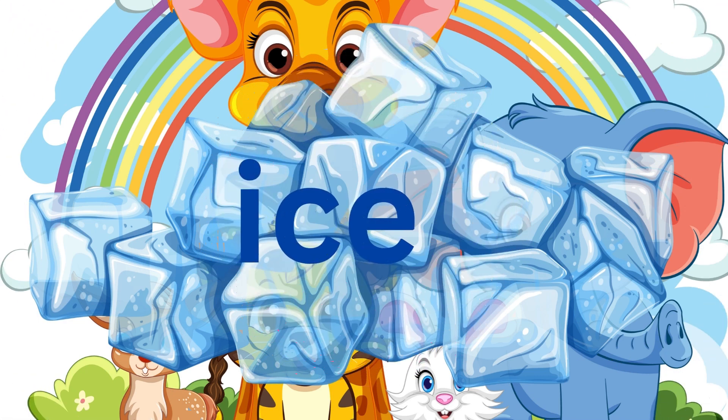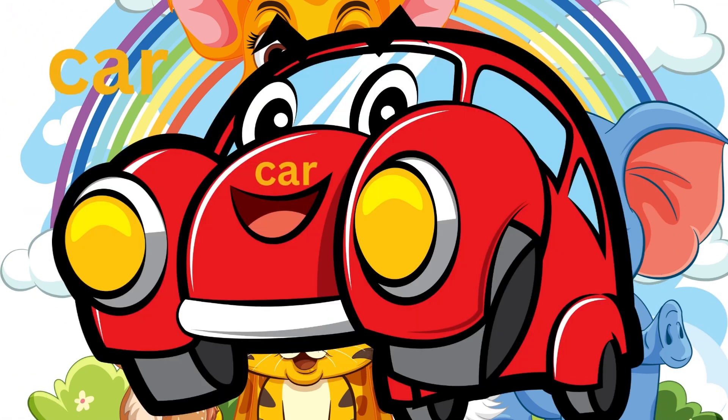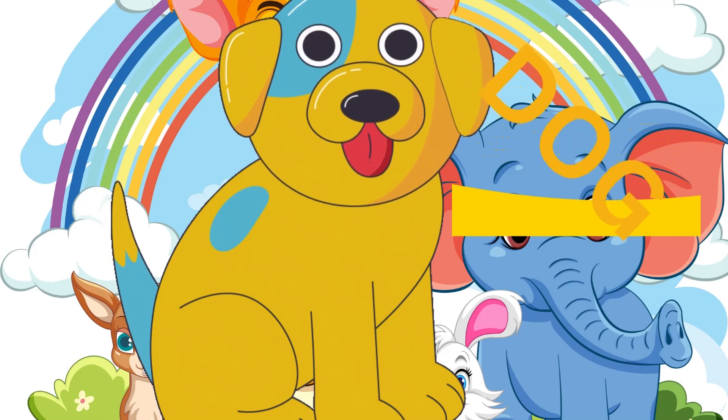I-C-E. Ice. C-A-R. Car. The word car: C-A-R. Dog: D-O-G. This is how you spell dog!